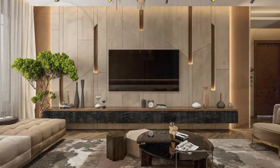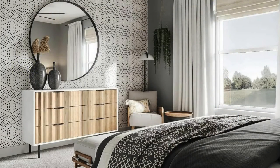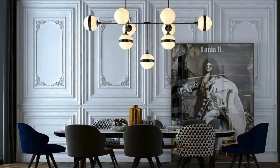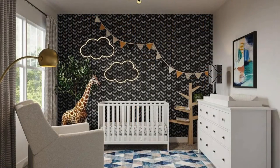From classic designs that evoke timeless elegance to modern, avant-garde styles pushing the boundaries of creativity, wall panels have become an essential tool for interior designers and homeowners alike, seamlessly merging form and function to redefine the very essence of interior spaces. The versatility of wall panels extends beyond their decorative prowess, as they also play a crucial role in enhancing the structural integrity of a space.